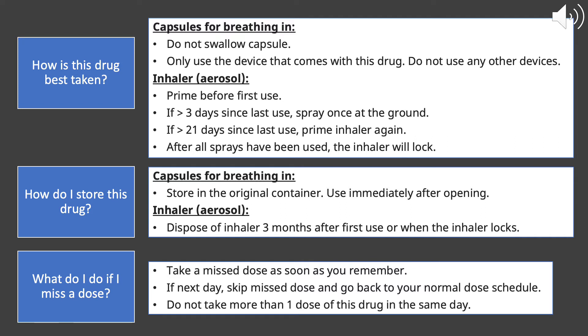If you miss a dose, take it as soon as you remember. But if it is the next day, go ahead and skip that missed dose and go back to your normal dosing schedule. Don't take more than one dose of this medication in the same day.